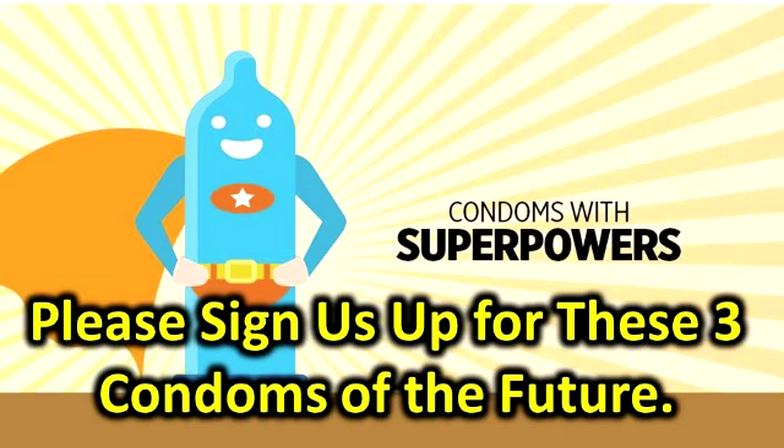Number three: the AIDS-fighting condom. In many parts of the world, AIDS is still a huge health issue, and effective use of condoms is one of our best weapons against the disease. Our offense is about to get a lot stronger, thanks to plants. Researchers are currently working on a hydrogel condom enhanced with plant-based antioxidants which have AIDS-fighting properties. Even if the condom breaks, the antioxidants keep the virus from replicating.